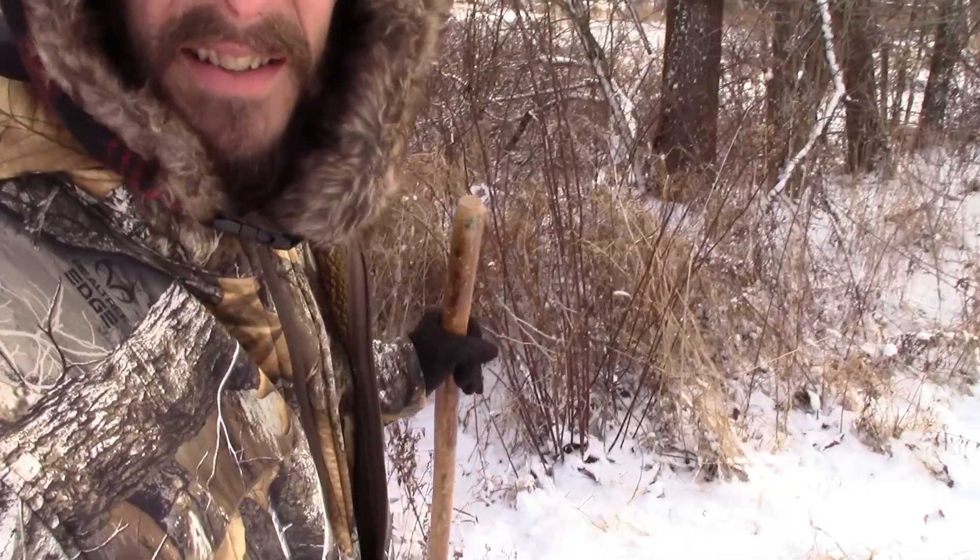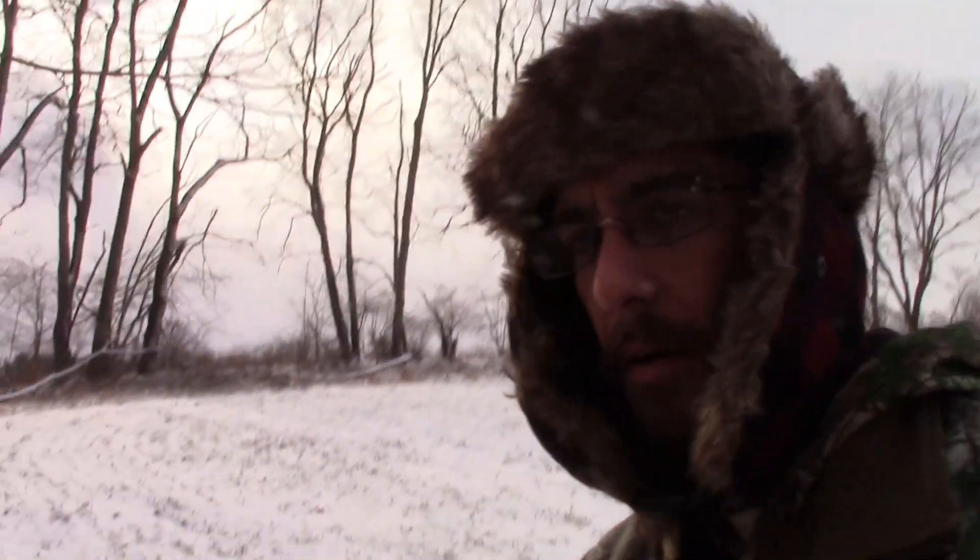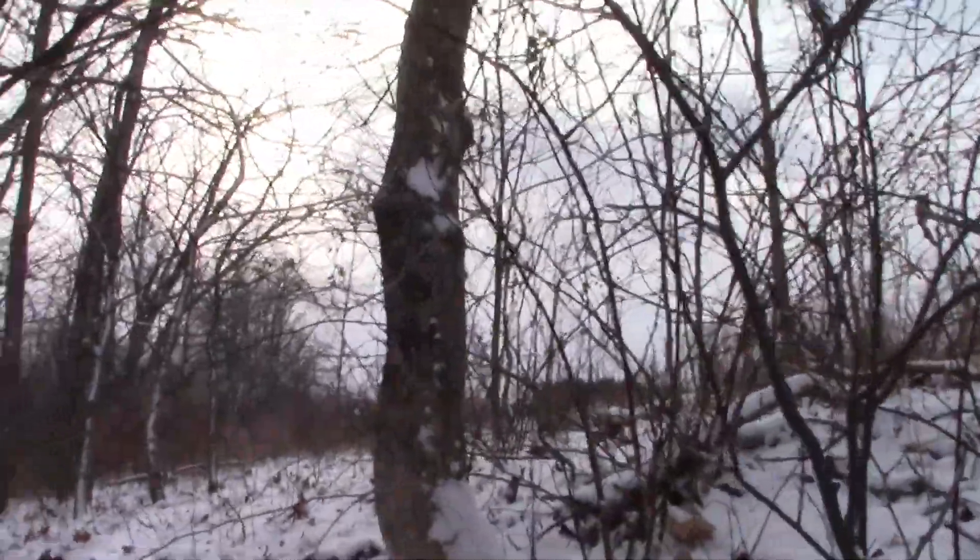We're at the first snare and nothing, but that's pretty normal — it takes a couple weeks for snares to produce. This one actually connected with something last night, but they pulled it down and pulled it tight.